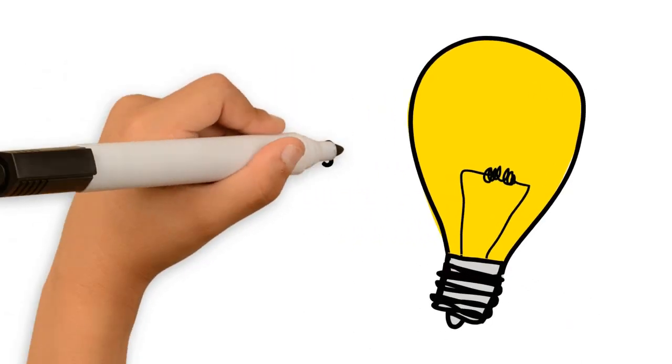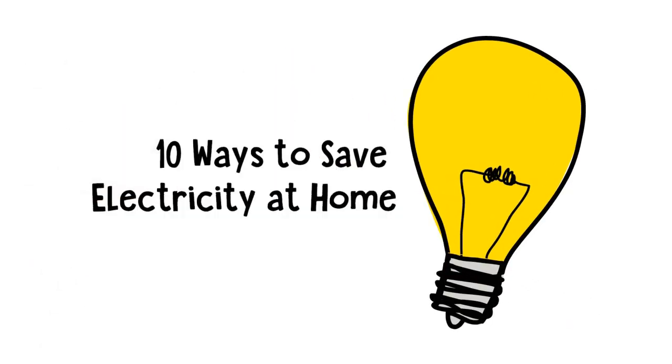10 Ways to Save Electricity at Home. Whether you want to save on your electricity bills, or you want to do something to save the environment, it is important to know how to save electricity at home.